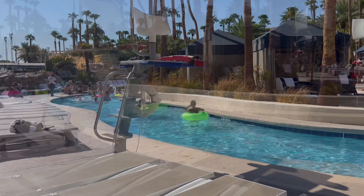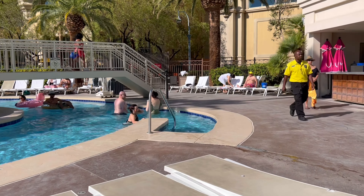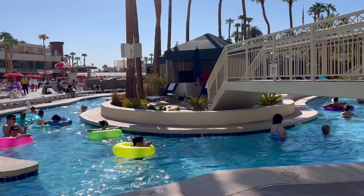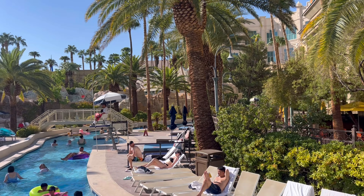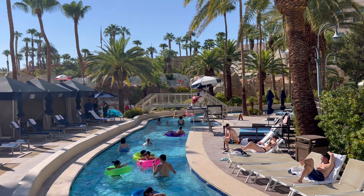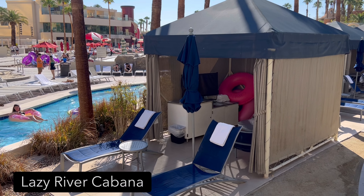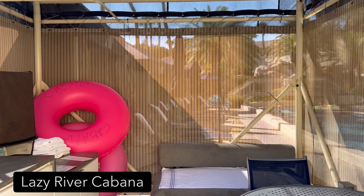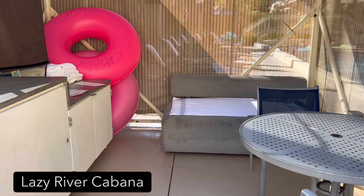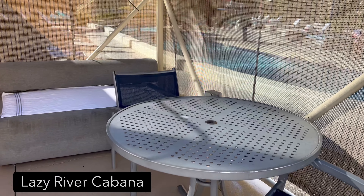Now we're going to check out the lazy river and the cabanas around it. You do not need a float to go in the lazy river, but it is more enjoyable if you want to just float. They have floats there to rent — they're expensive — but you can bring your own. If you get a cabana, floats come with it. They also have an air pump if you want to bring your own deflated float. These cabanas I'm showing you are called the Riverside Cabanas. This one is very elusive — it's kind of on its own, great for privacy, some shade. If you have to work, this is a great little hideaway.